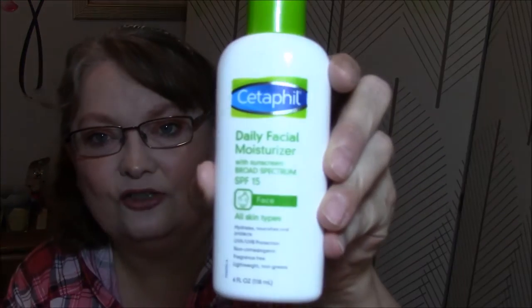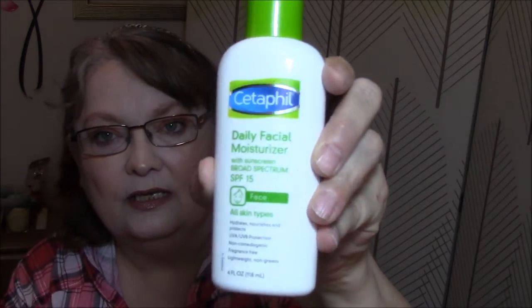This is a Cetaphil daily facial moisturizer with sunscreen, broad spectrum SPF 15, for the face. It says all skin types - hydrates, nourishes, and protects with UVA and UVB protection. Non-comedogenic, fragrance-free, lightweight, and non-greasy. I'll just leave that in here and use it every morning after I get ready.